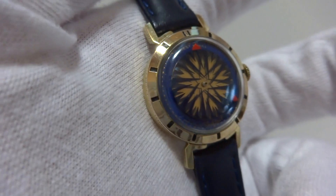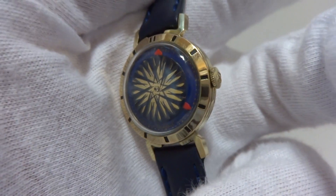In summary, an excellent vintage hypnotic automaton watch in outstanding condition.